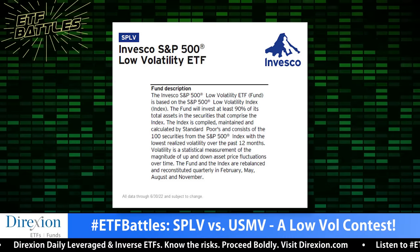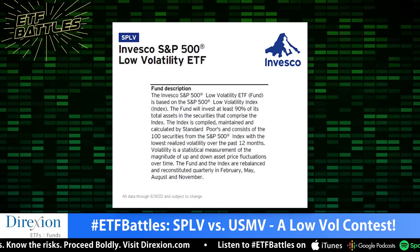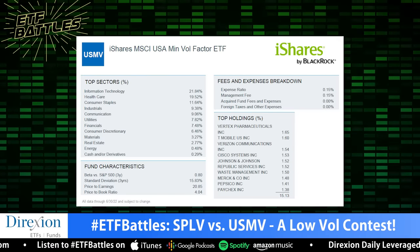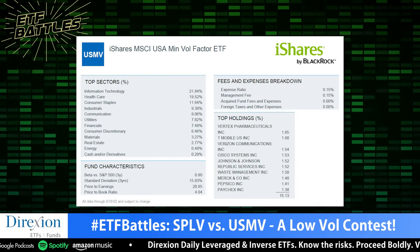That takes us next to exposure strategy. John, break it down for us. I would say USMV would win because we just like the methodology a little bit better. We do use USMV in our portfolios — we believe in harvesting a portfolio of factors like quality, min-vol, and size. SPLV uses a very simple methodology: just 100 of the least volatile stocks over the last one year. USMV uses the MSCI Barra optimization matrix, which is a little bit more nuanced. The methodology is superior from that standpoint, so I'll give USMV the winner in terms of exposures.